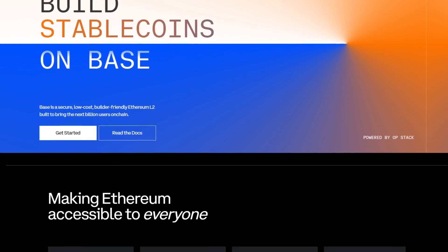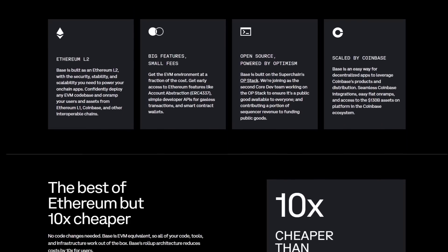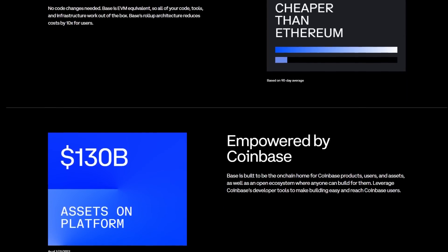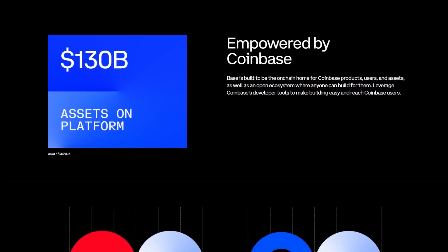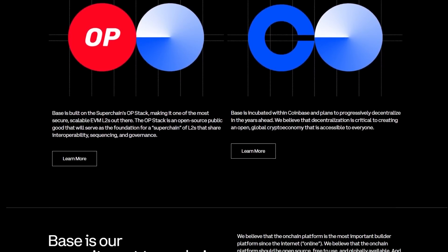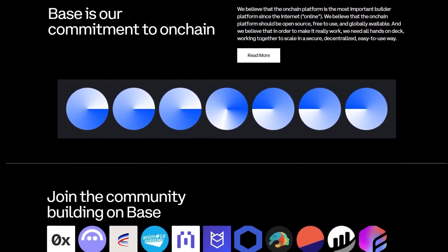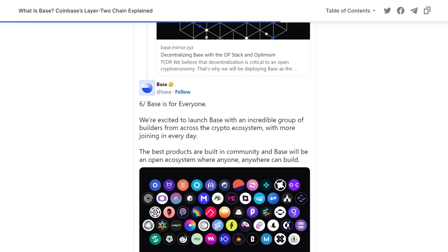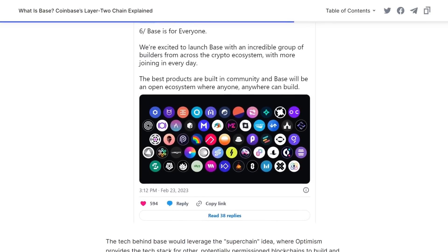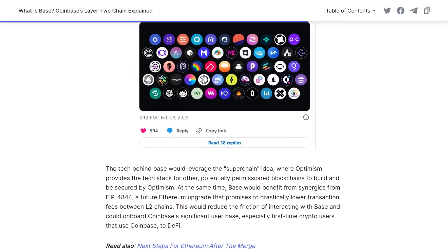Coinbase's Base is a Layer 2 protocol designed to enhance Ethereum's potential by increasing transaction speed and reducing fees. Utilizing the OP stack and optimistic rollups, Base targets a throughput of 2,000 TPS, promising near-instant transactions and aims to cut Ethereum's gas costs by up to 95%, making it more affordable for DeFi and NFT activities. Base leverages Ethereum's security while processing transactions off-chain, ensuring asset safety. It's developer-friendly, backed by Coinbase's security expertise and large user base. Base is still evolving, but its focus on speed, affordability and developer-friendliness makes it a Layer 2 solution worth watching closely.